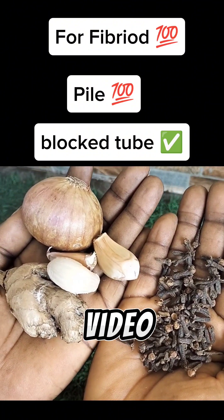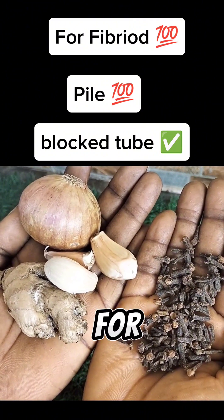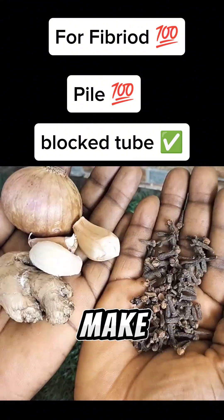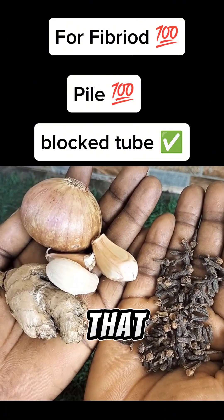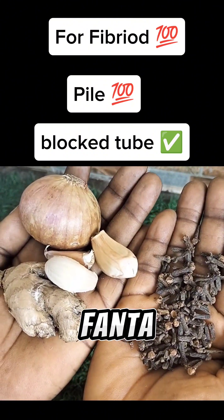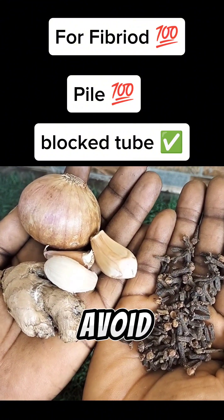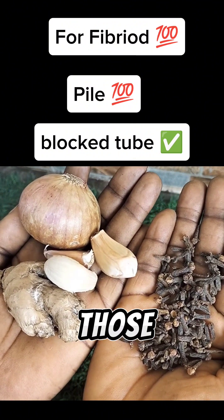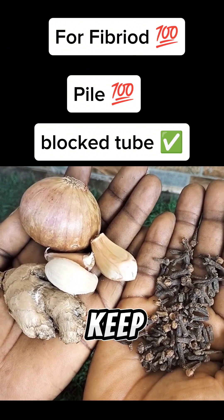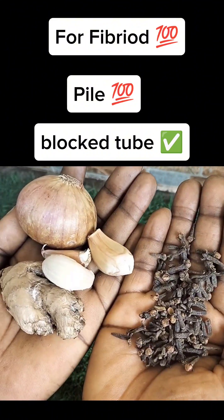Make sure you drop your gifts on this video, share it, and follow my YouTube channel — Go Natural Beauty Fertility TV — for more tips and full practical videos. The things you must avoid are red meat, pizza, carbonated drinks like Fanta and Sprite, meat pie, hot dog, and shawarma. Avoid them while taking this remedy until you get the results you want.